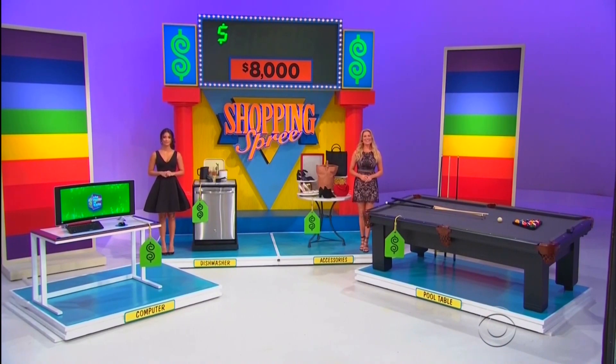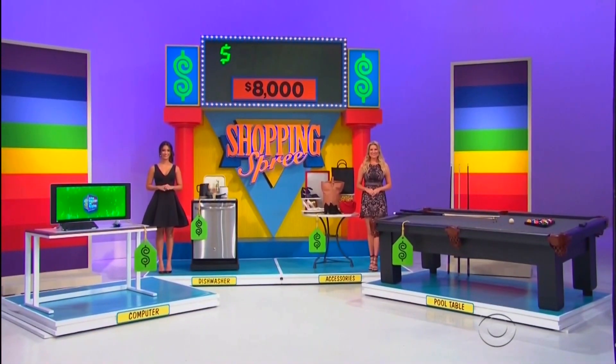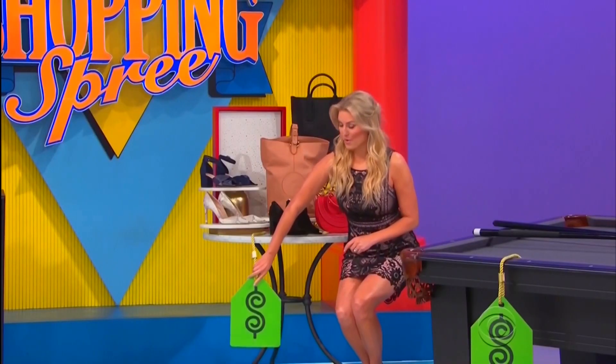All right, thanks everybody! See that price up there — $8,000? You have to pick three items whose total is over $8,000. The most expensive for sure, no doubt about it, is from Diane Von Furstenberg.